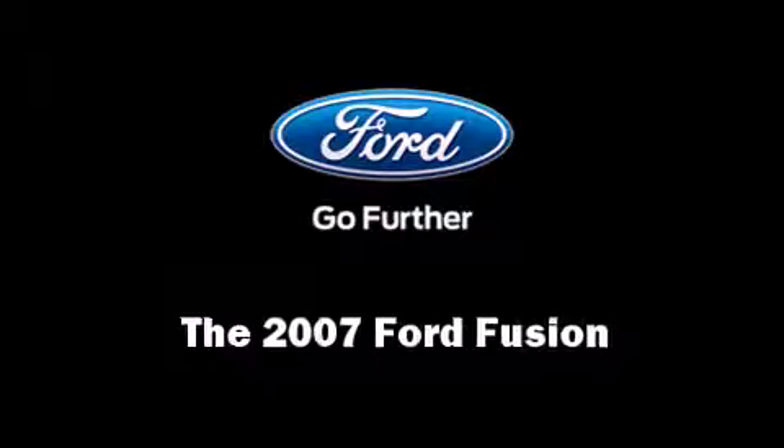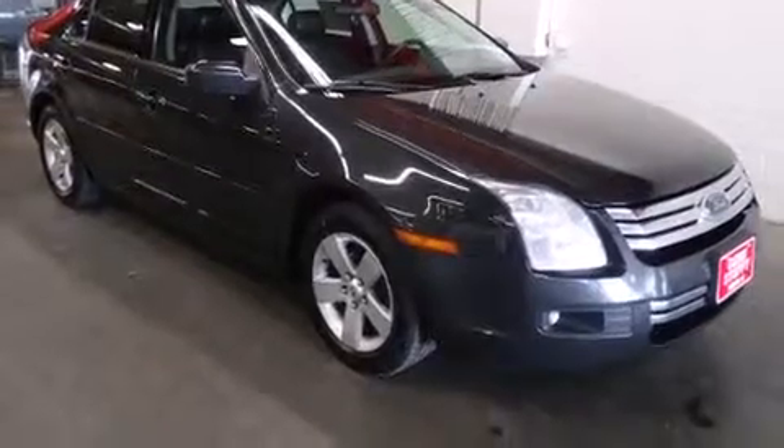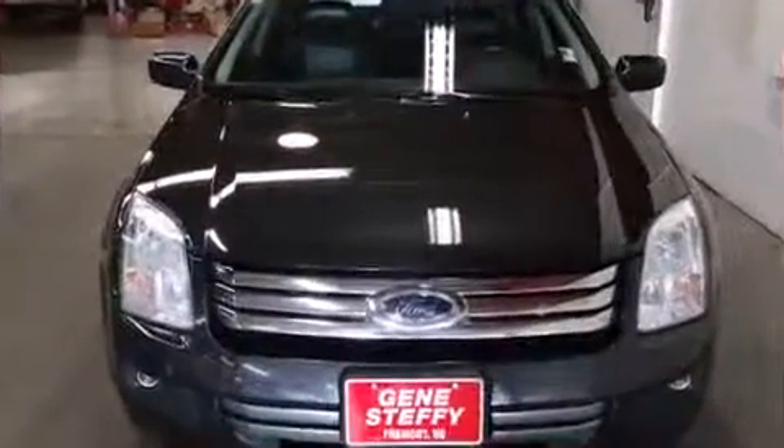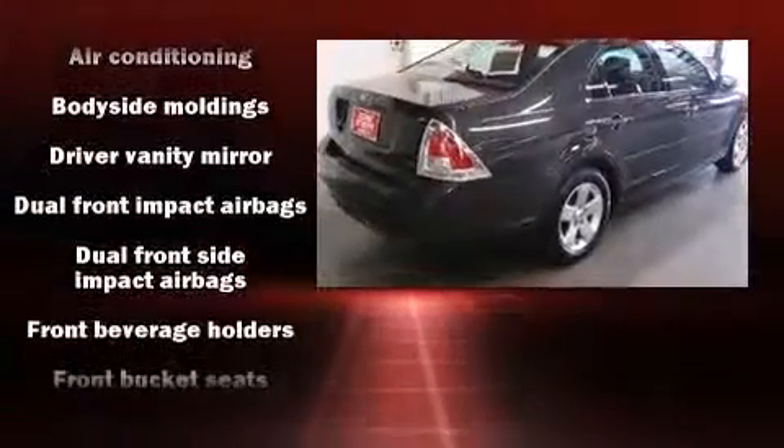Step into the 2007 Ford Fusion. This four-door, five-passenger sedan provides exceptional value. It features an automatic transmission, all-wheel drive, and a three-liter six-cylinder engine.